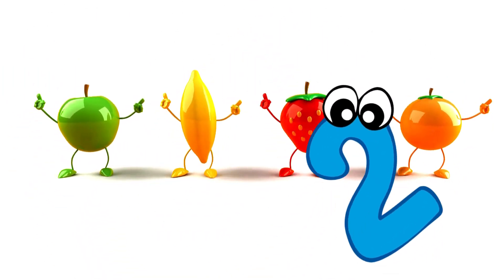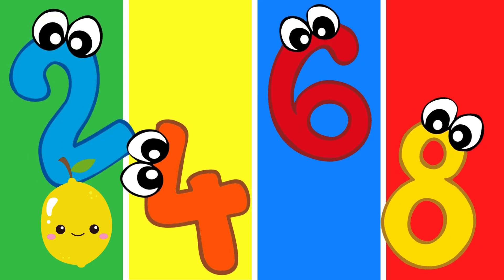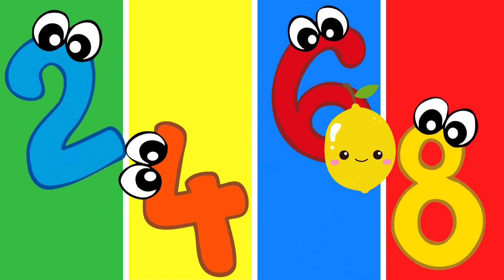Three, four, skip some more. Counting by twos. Two, four, six, eight, who do we appreciate?